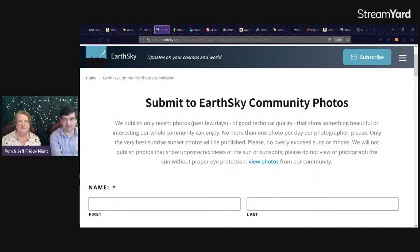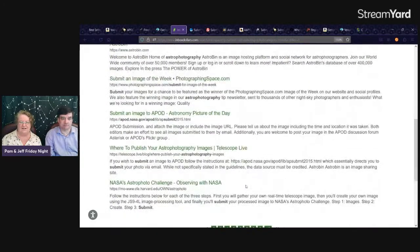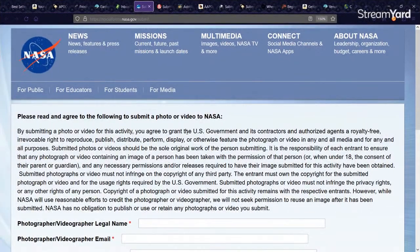Those were the only two sites I knew about before this episode, so I did a search for 'submit astrophotography' and opened up all the links. This isn't an exhaustive examination, but let's take a look. NASA does accept photos or videos — and some audio — on their sites. Make sure to read everything very carefully.